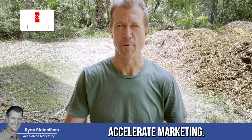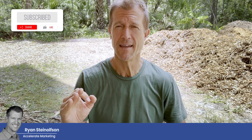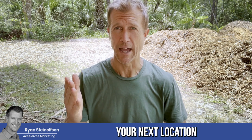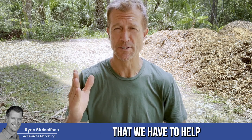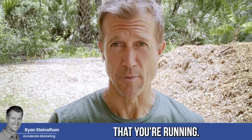Hey guys, Ryan here with Accelerated Marketing. Today I'm going to talk to you about how we can help you identify the next best place for you to open up your next location, and some of the new tools that we have to help you make the most out of your Google Local Service Ads platform and campaigns.